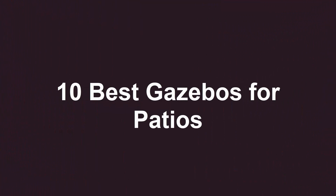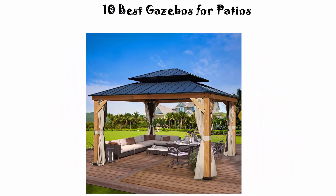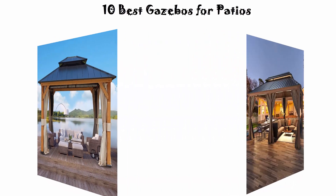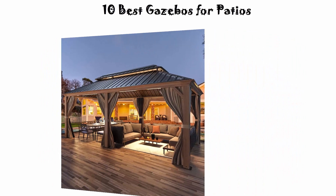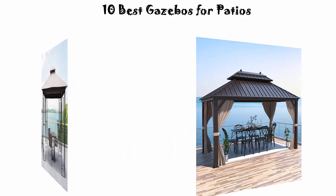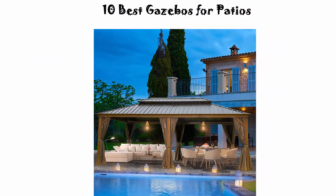Welcome to Best Quality. We are going to check out the top 10 best gazebos for patios. This list is based on my personal opinion and I try to rank them based on price, quality, durability, and more. If you want to see their price and find out more information about these gazebos for patios, you can check out the link down in the description and comment section below. Let's get started.